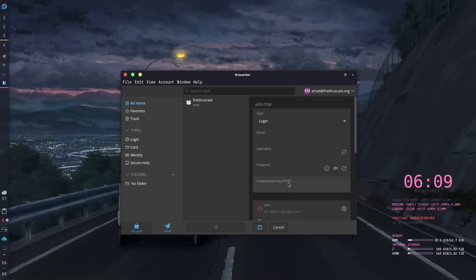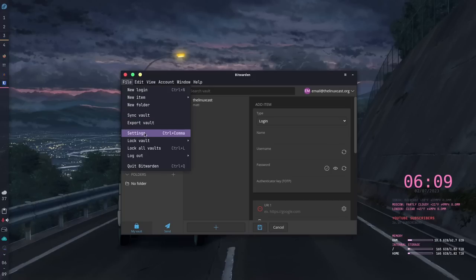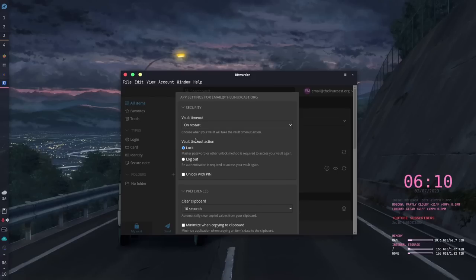Bitwarden has browser integration just like KeePassXC, but unlike KeePassXC, that browser integration can work on its own without the application installed locally — because it accesses your database from the server side. So you can log into Bitwarden on a friend's computer using just the browser extension without needing your local database. In terms of app settings, there are fewer settings in the desktop application than in KeePassXC, because most security settings are managed through the online account.